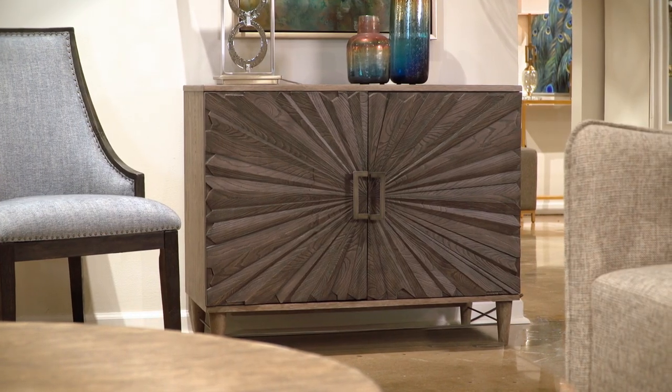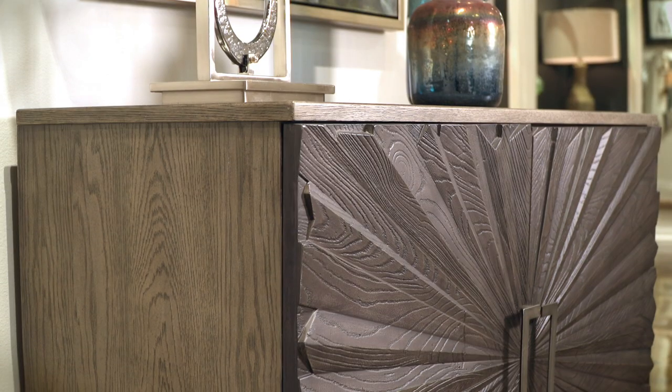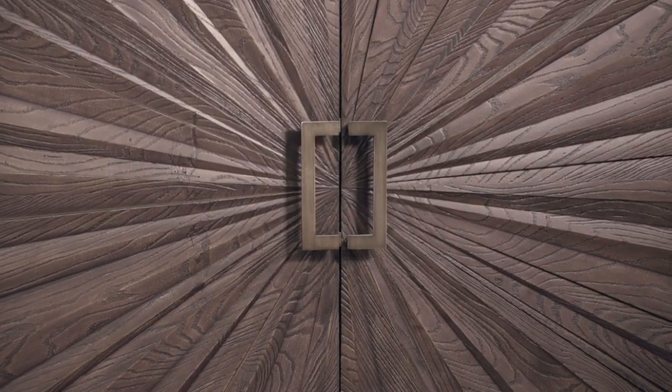Warm, organic, and contemporary, this two-door cabinet catches the light with its three-dimensional sunburst oak doors. The contrasting finishes of ebony and gray are complemented by steel accents.